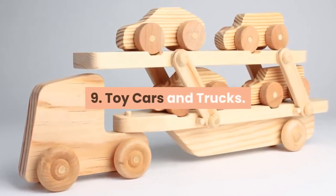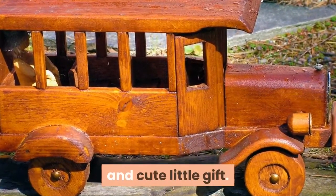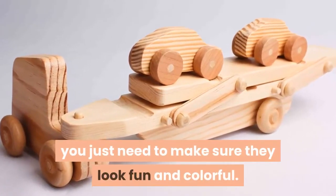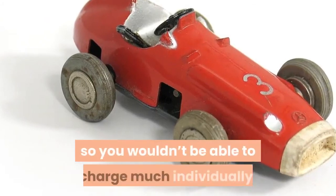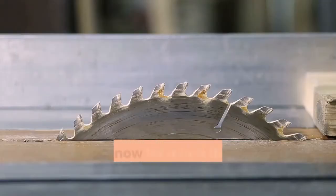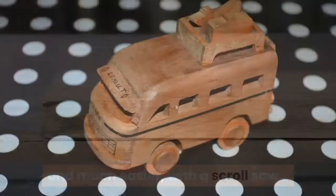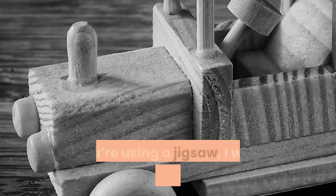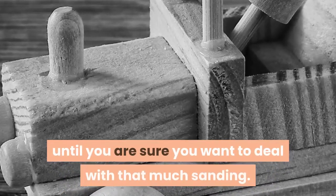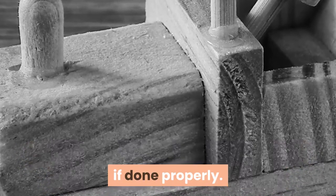Project 9: Toy Cars and Trucks. This kid's toy set from projectlady.com is a simple and cute little gift. These kinds of toys can sell really well – just make sure they look fun and colorful. They're cheap to make, so it may be best to package them in larger sets. A scroll saw produces nicer results, but you can get away with a jigsaw; just expect more sanding. A scroll saw would leave a nice smooth finish if done properly.